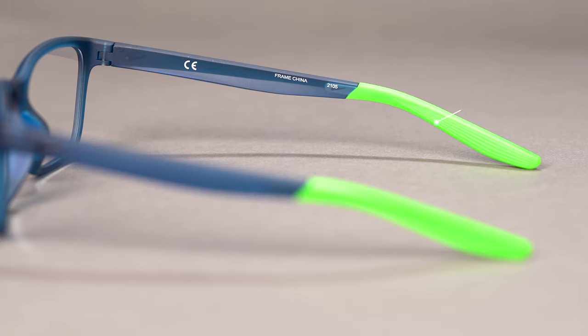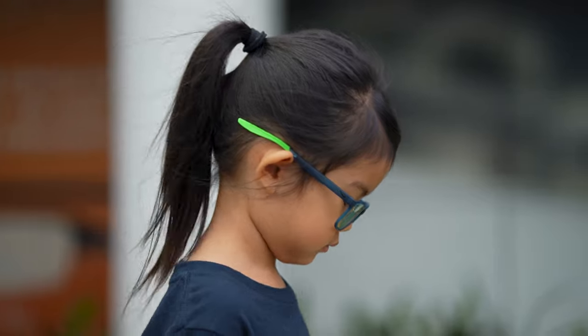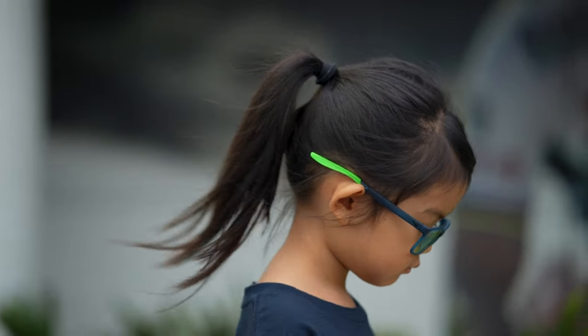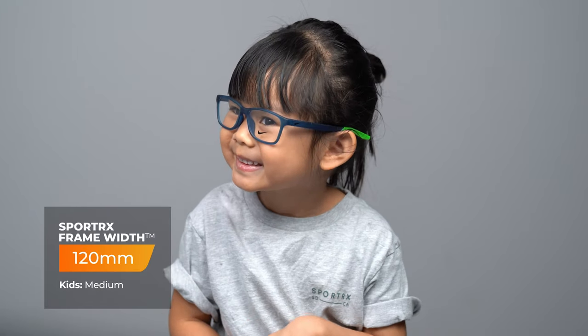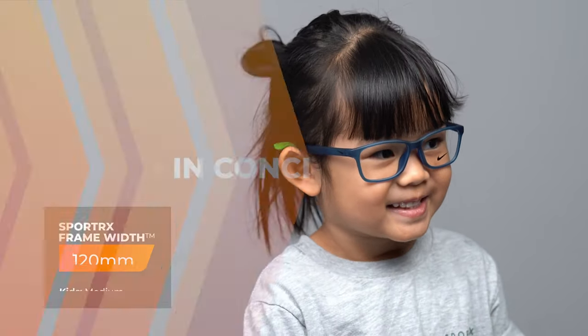Very, very lightweight — another injected frame material, which is super comfortable — and a fun pop of color, which I think is cool for kids because they get to have more fun with things like this. It has a nice, approachable rectangular shape that I think is going to be good for boys and girls. When it comes to sizing, it has an SFW of 120 millimeters, which will be about a medium for kids.